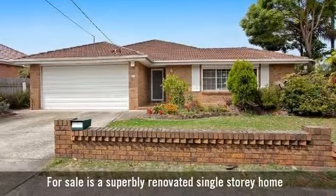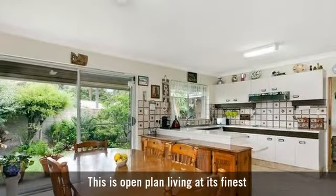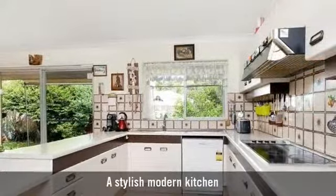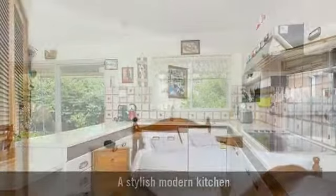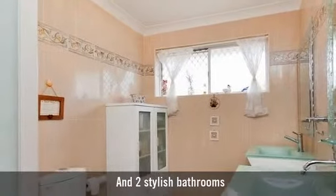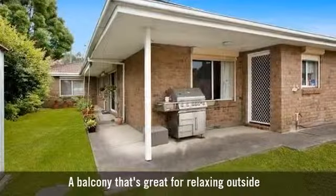For sale by auction is a bright and spacious single-storey home, with a spacious light-filled family room with formal and casual living areas, a modern kitchen with a casual dining area. It has four generously sized bedrooms and one recently renovated bathroom, with a stunning outdoor entertaining area and beautiful established gardens.